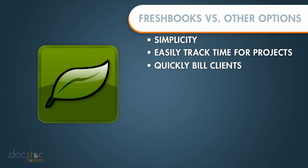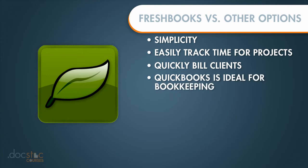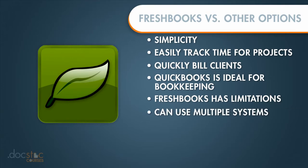In fact, when it comes to a bookkeeping system, QuickBooks does that really well and FreshBooks does have some limitations in terms of bookkeeping. I actually know some people who use both QuickBooks and FreshBooks together — FreshBooks for their invoicing and QuickBooks for their bookkeeping.